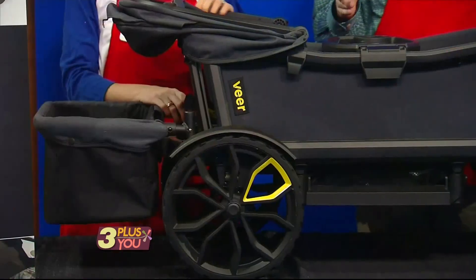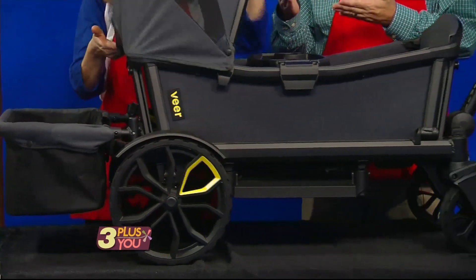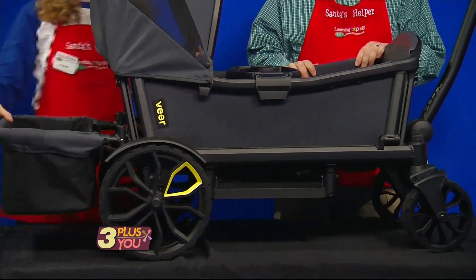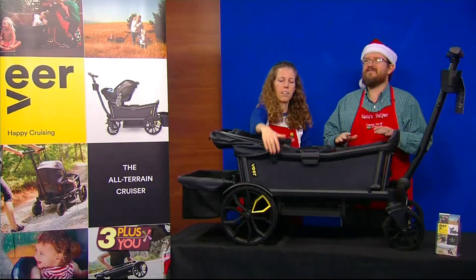It can fit two children — a baby and a toddler, or two toddlers. You can add a canopy, a rear storage bucket, or a car seat adapter for fun on the run with your young family.